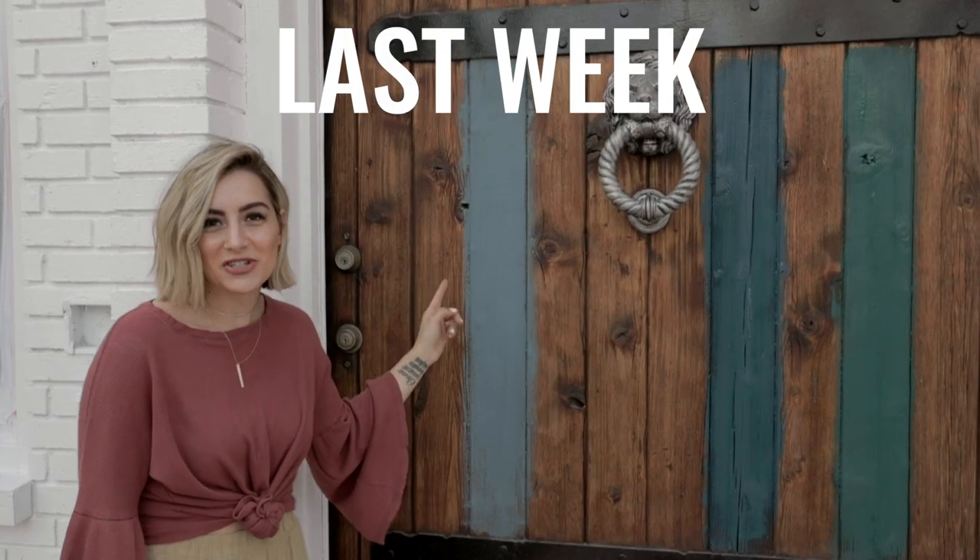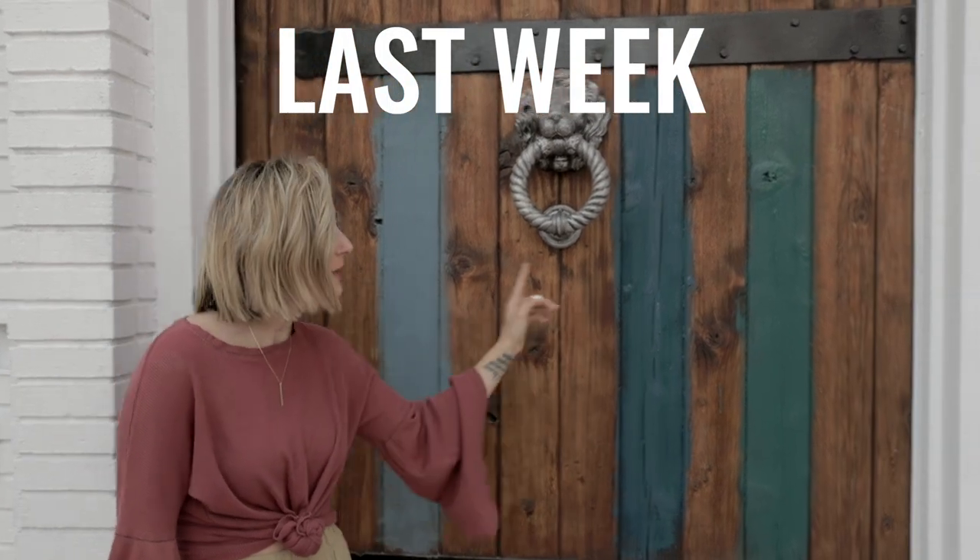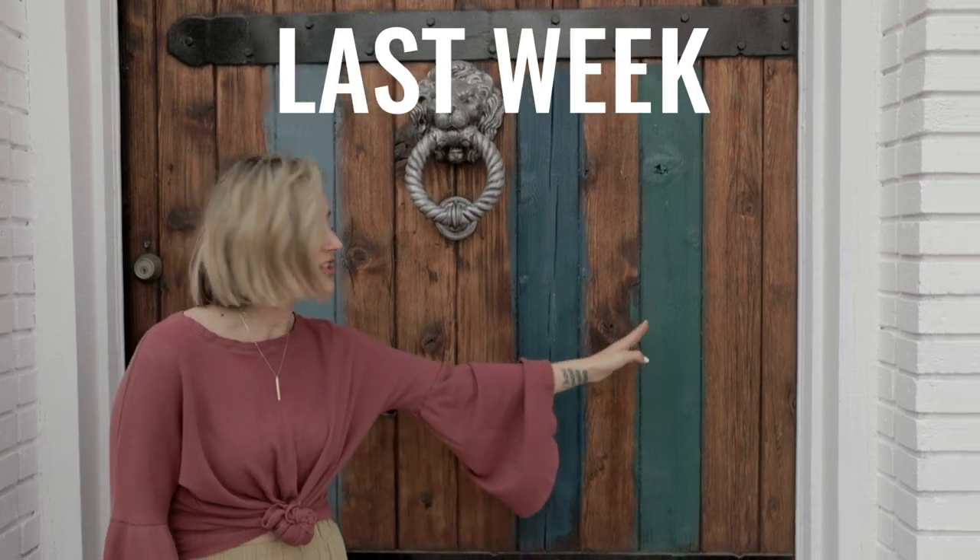Hey guys, you may recall that last week we had you guys vote on what color we wanted to paint our front door — option one, option two, or option three. Let's see what you guys chose. So number two got the most votes and I'm super stoked about it because that's actually the one that I wanted.